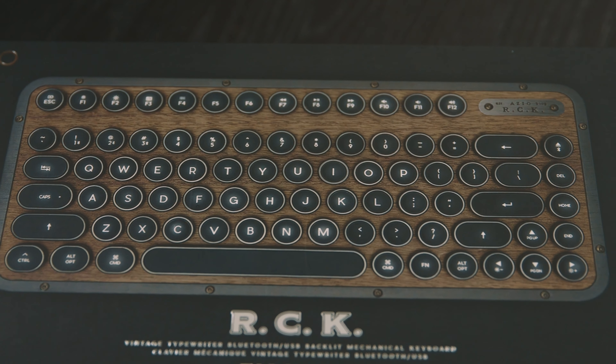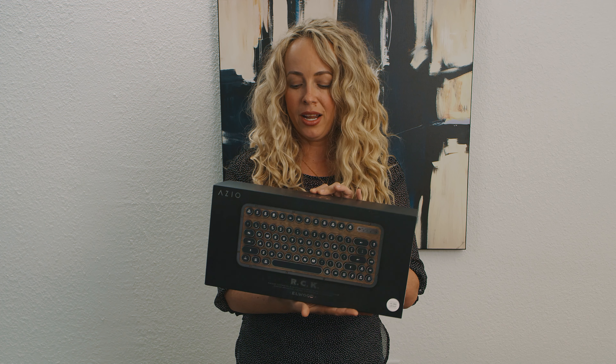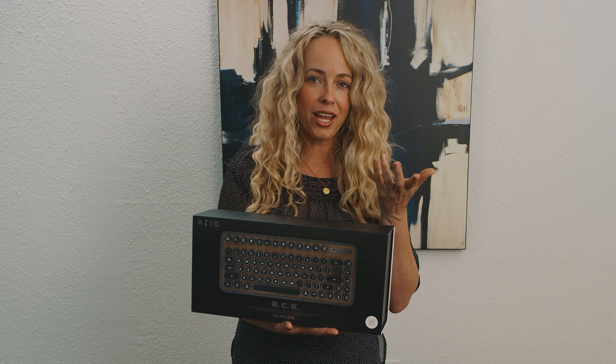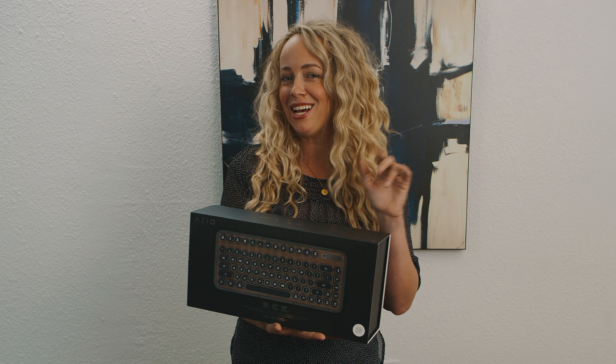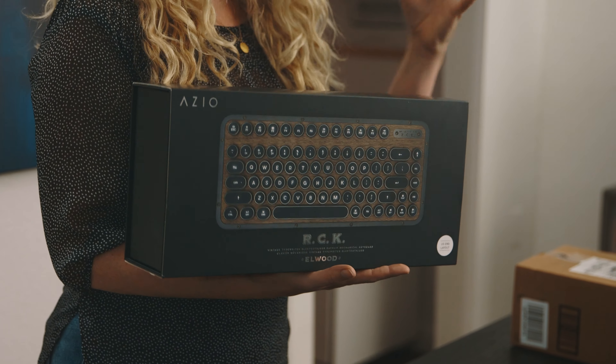This one is a wireless option — Bluetooth and USB — and it's backlit. It has a mechanical keyboard, so it makes clicking sounds when you type. It feels like a vintage-style retro typewriter.